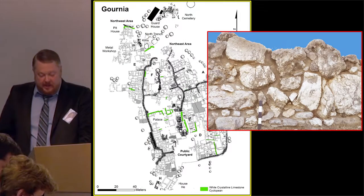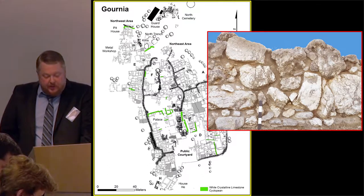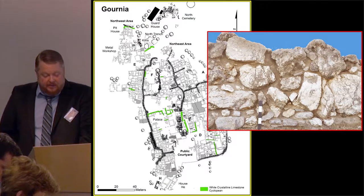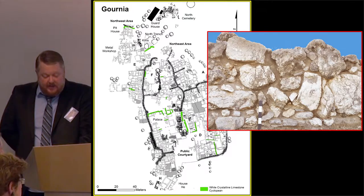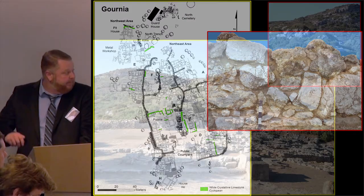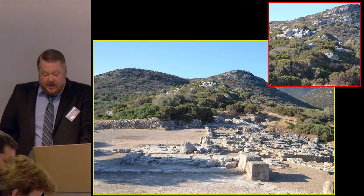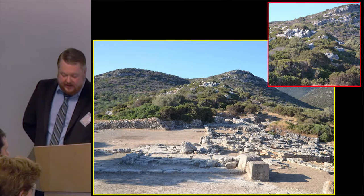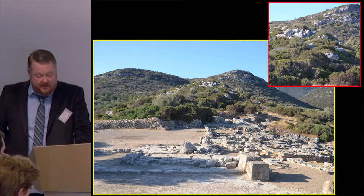Proto-palatial cyclopean masonry consists of large irregular blocks of white crystalline limestone. Too brittle to hammer dress, the large stones were irregularly placed and the spaces between them were filled with smaller stone wedges. The stone is the same white crystalline limestone that forms the bedrock spine running through the entire length of the town. Some building stones probably came from within the settlement, but some were probably brought from the small hill just south of the site where the bedrock strata have naturally split into rough blocks of appropriate size.